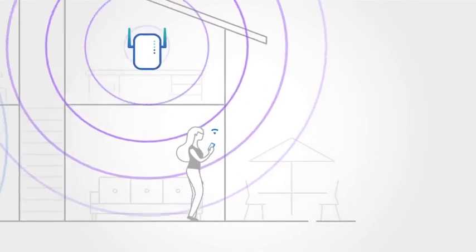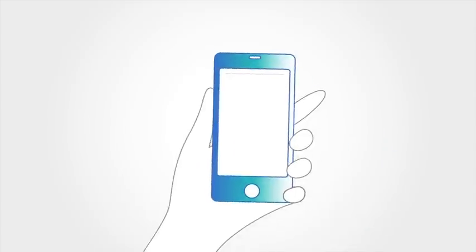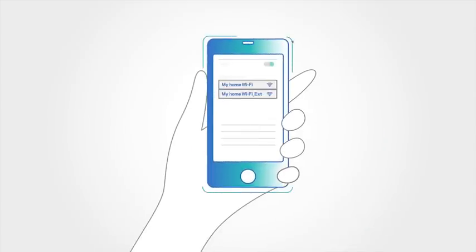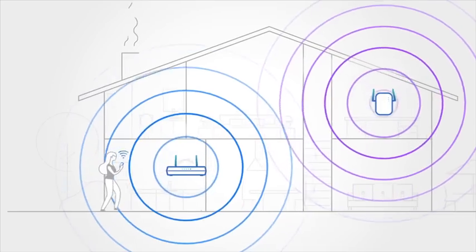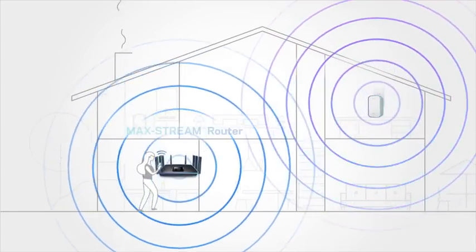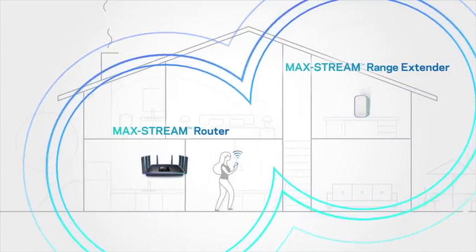You're constantly forced to manually switch between the router and range extender's networks. Pair MacStream range extenders with any MacStream router to create one Wi-Fi network name for a seamless roaming experience. Seamless roaming technology allows you to move from room to room while your device automatically switches to the strongest Wi-Fi signal.